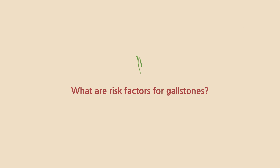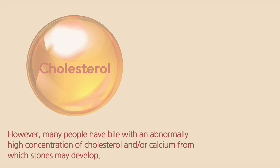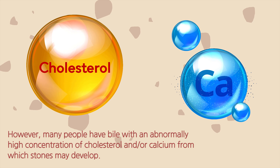What are risk factors for gallstones? We do not know for sure why gallstones develop. However, many people have bile with an abnormally high concentration of cholesterol and/or calcium, from which stones may develop.